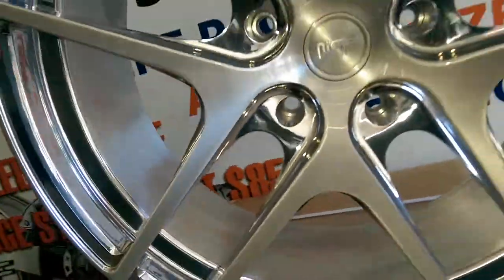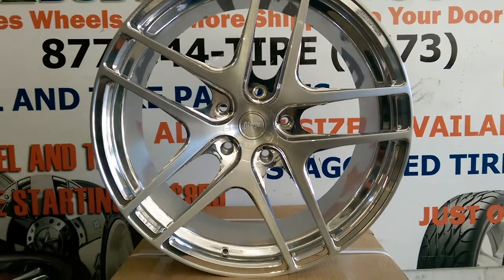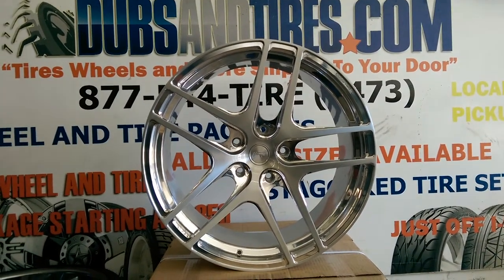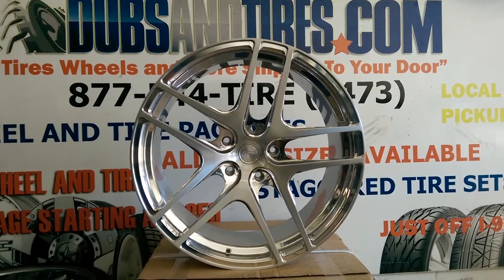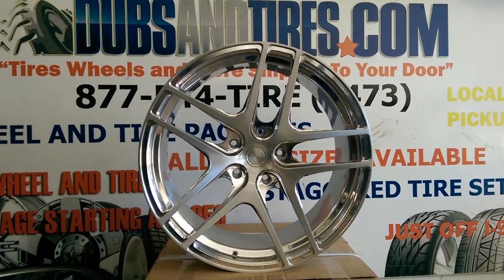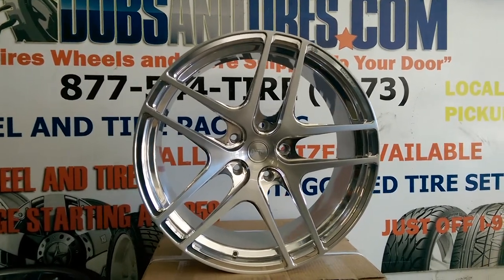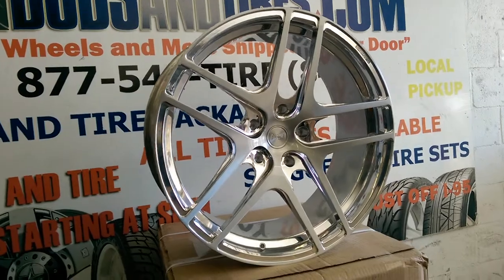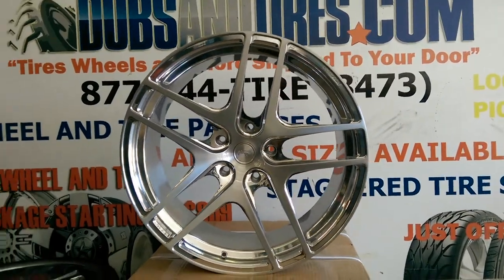It's a beautiful wheel. This is a custom made mono block wheel, pretty expensive, but we can definitely get you hooked up with some of the best prices you'll find anywhere. This one is going on a Lexus LX570 — great looking wheel in 24 inch, gonna do it with a 295-40-24, ultra lightweight.